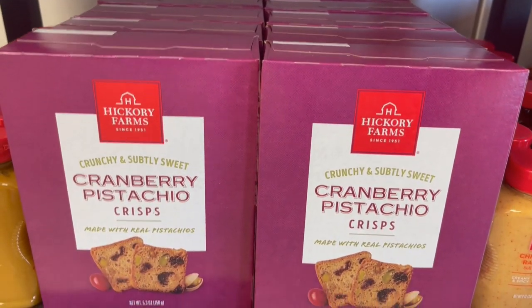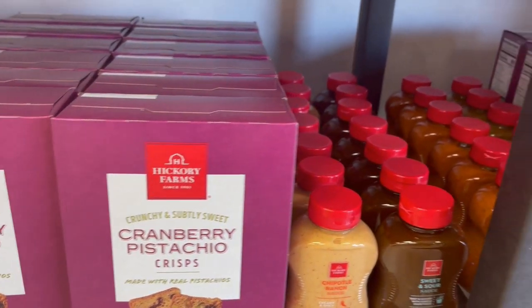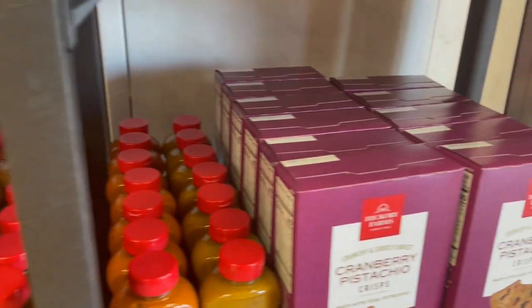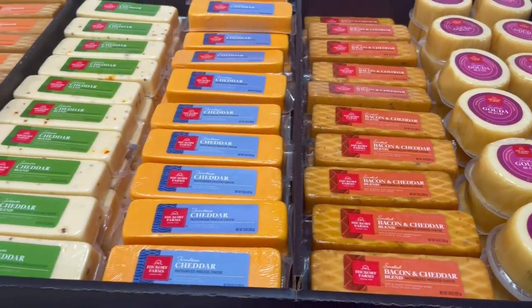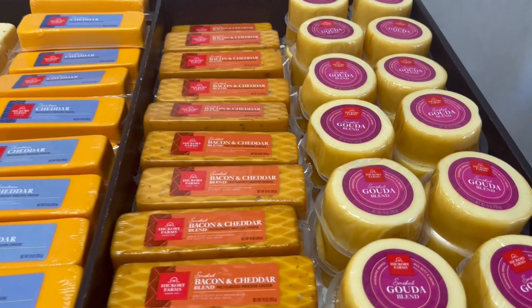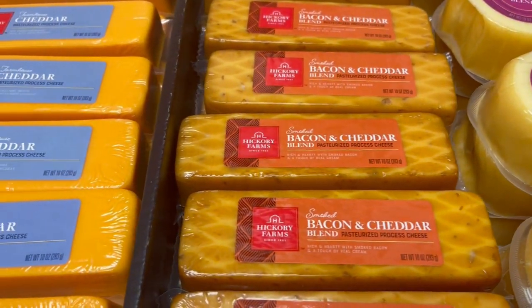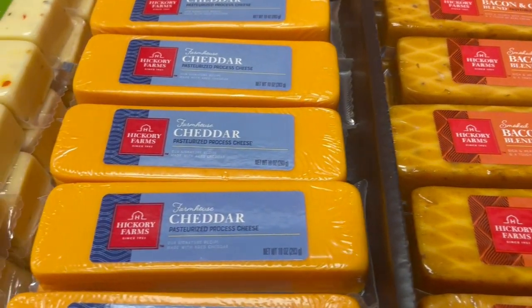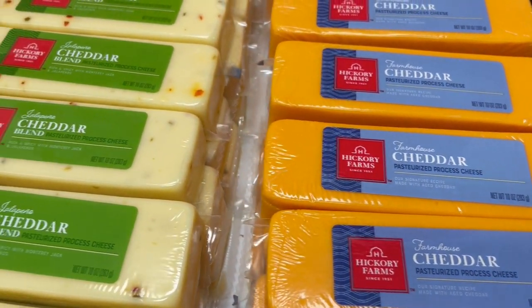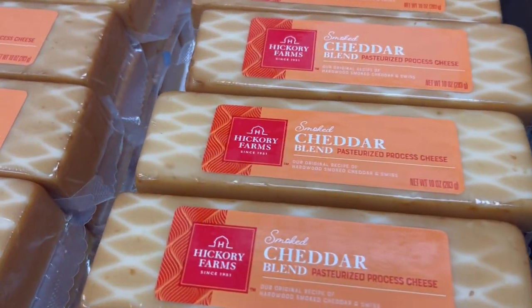And here we have a cranberry pistachio crisp. I'm not sure if I've ever seen them before, and I know I've never tried it. And here are some of the cheeses that are available. These are $9.99 each — if you buy two, you save $2. They've got the gouda, the bacon and cheddar blend, the farmhouse cheddar, the jalapeno cheddar, and smoked cheddar blend.